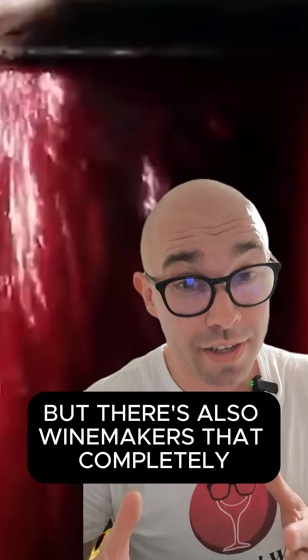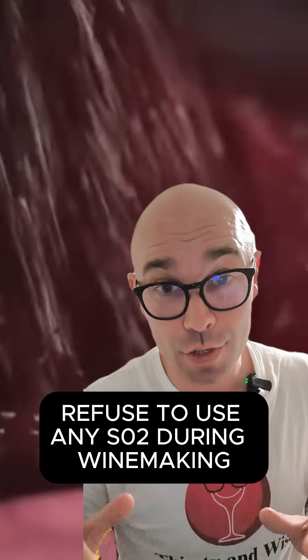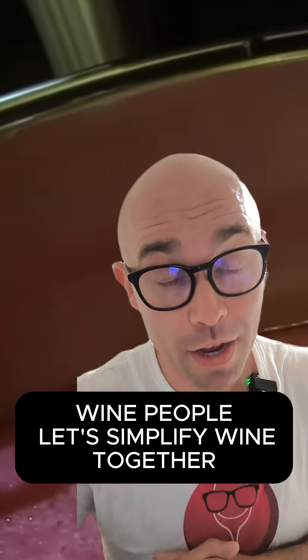There are also winemakers who completely refuse to use any sulfur during their winemaking. Wine people, let's simplify wine together — stay thirsty and wise.